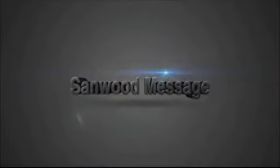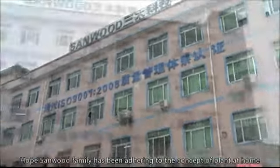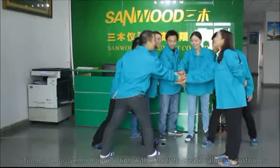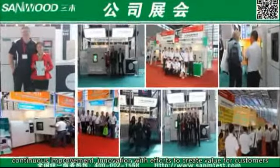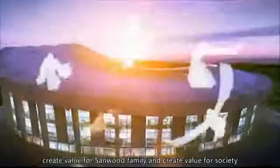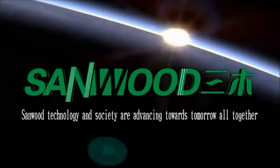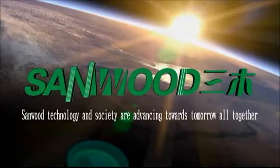Sandwood Message. The Sandwood family has been adhering to the concept that the workplace is home and colleagues are family members. Solidarity, continuous improvement, and innovation — with efforts to create value for customers, create value for the Sandwood family, and create value for society. Sandwood Science, Sandwood Technology, and Society are advancing towards tomorrow all together.